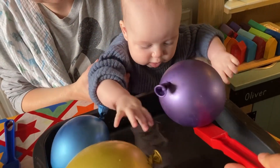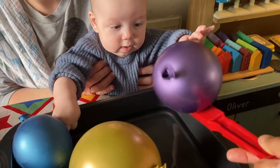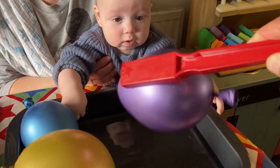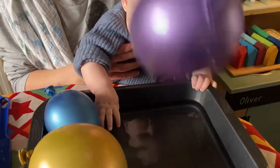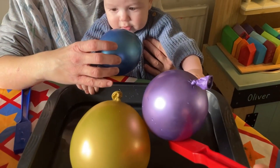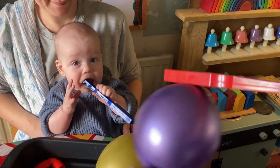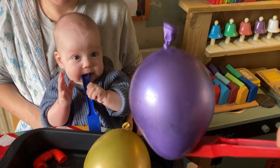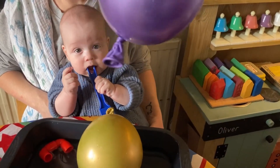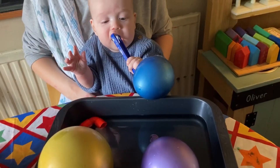Look at that balloon! It's doing a little wobble shake, look at that! It's a balloon! It's stuck! You've got one Harry! You fished one! Oh wow, look at that! Oh well done!